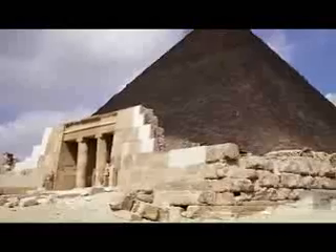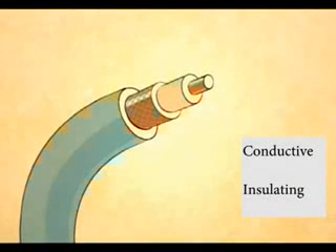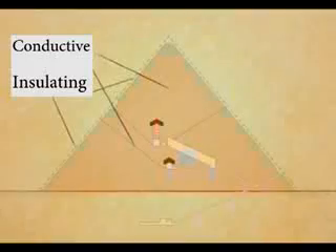The shafts inside the pyramid were lined with granite. Granite, as a conductor, is a slightly radioactive substance and permits the ionization of the air inside these shafts. When we look at an insulated electric cable, we see that conductive and insulation materials are used in the same way as in the pyramids.